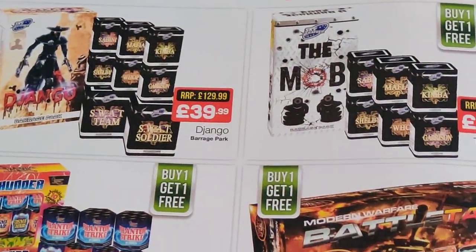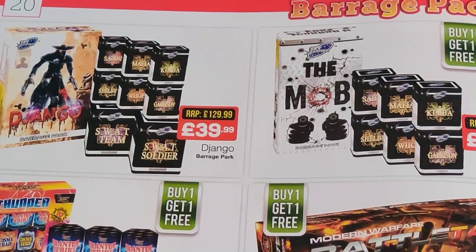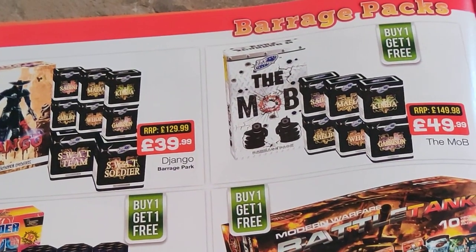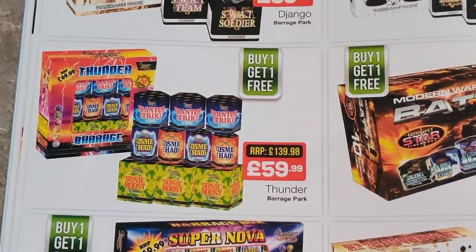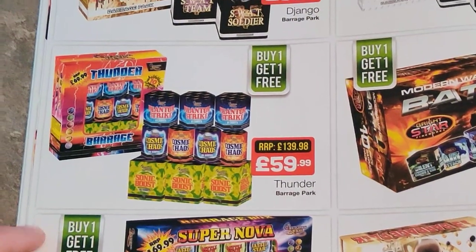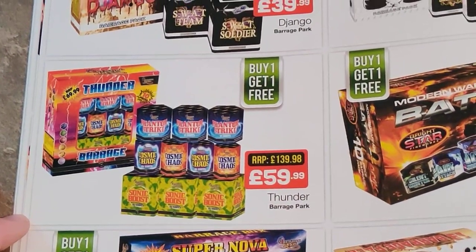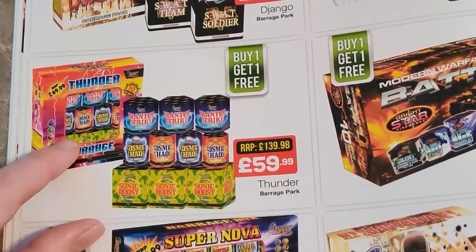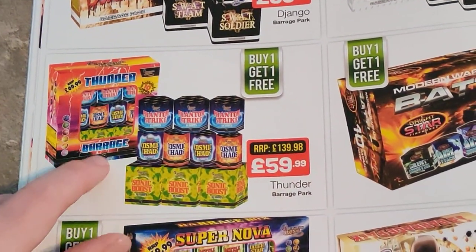We've got barrage packs — I have looked at these, they are tempting. Django on the mob — people that I've spoken to that have fired them say they're alright, I think they're 1.4G though. At those prices buy one get one free — good prices really. The thing that worries me about this pack is you've got the same product repeated multiple times — for the price you wouldn't want to get two, you'd have to get something else alongside it. And what worries me is the packaging — the box looks very similar to Spook Fireworks sort of design, and I wonder if that's just a rebadged Spook box. So there's a big question mark over that one.